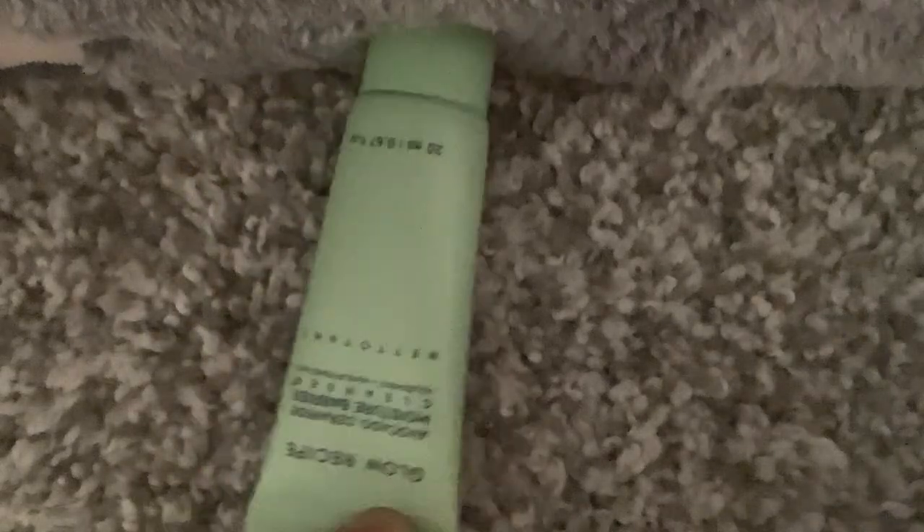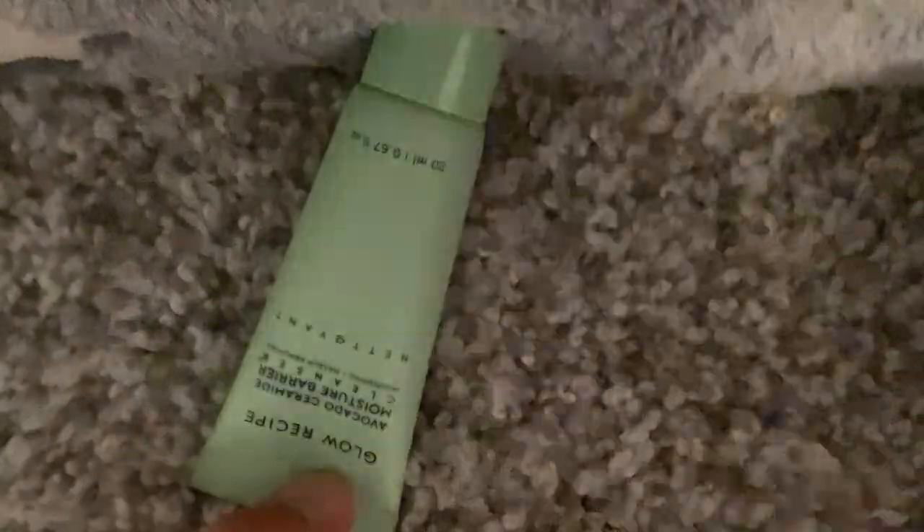This is the avocado moisturizer cleanser right here — it's from Glow Recipe. I really love this one; I use this every day, no joke. It's almost empty and I got it not that long ago.